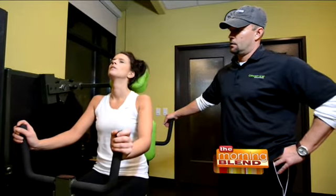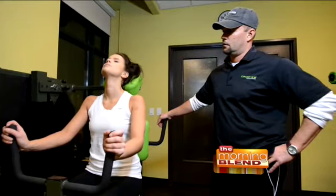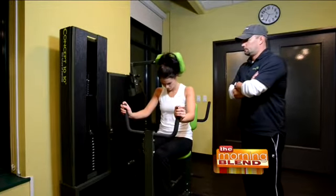For the bride-to-be out there — or anyone in a bridal party or going to a big event — what's a good time frame to start Concept 1010? I would say a minimum of 6 to 8 months, because this isn't a 30-day or 60-day program. This is a lifelong workout you can do forever. If you're a year out, even better. But in 6 to 8 months, we can really make a difference.